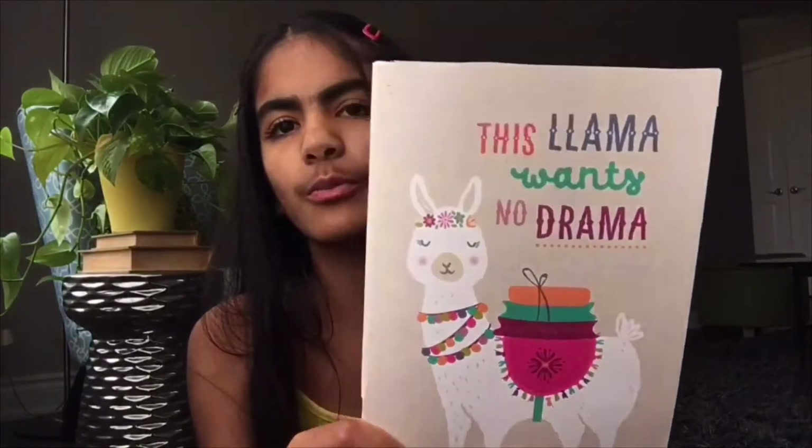That's everything in my bullet journal. Now I'm going to share what's in this notebook — it says 'This Llama Wants No Drama' and it's super cute. This is just a plain notebook. A lot of people like journaling to write down their days and emotions to get it out on paper. I don't love doing that, so I thought of a way to make this notebook fun — I made it kind of like a scrapbook almost.